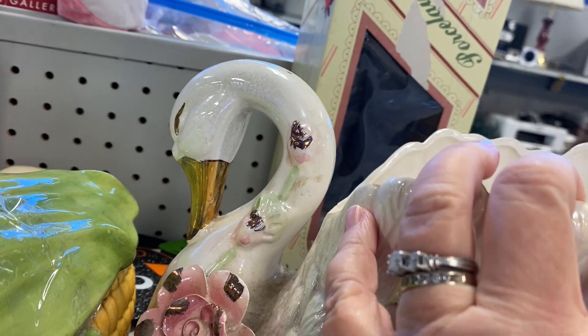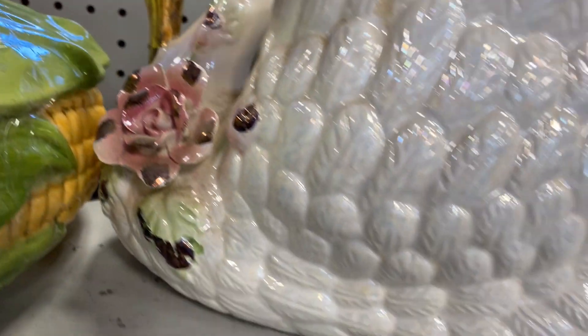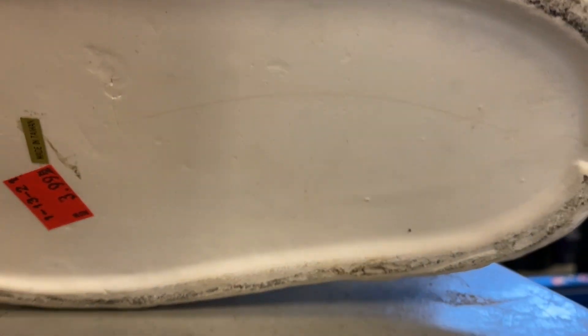This one was very pretty. It had that gold beak and it was made in Taiwan. It had cracks on the bottom, but it just had a beautiful glaze.